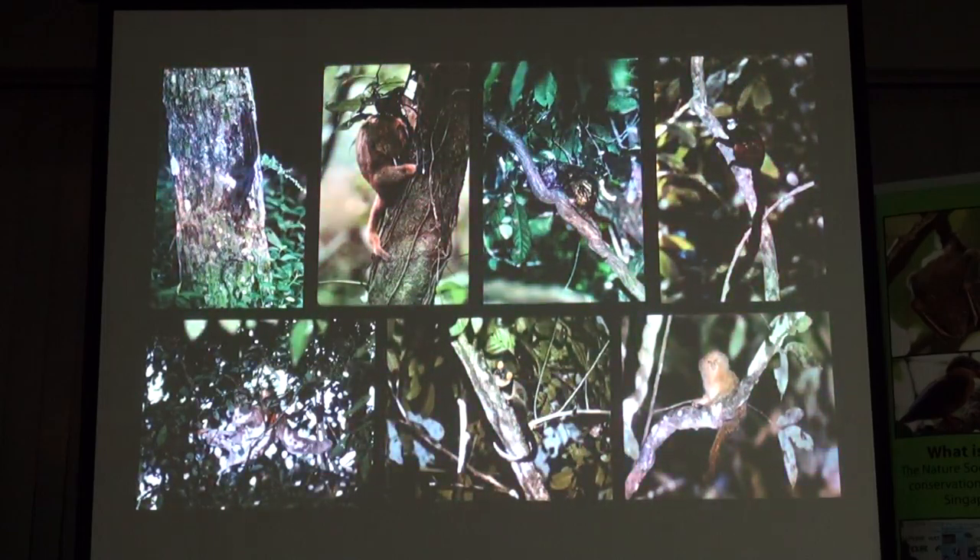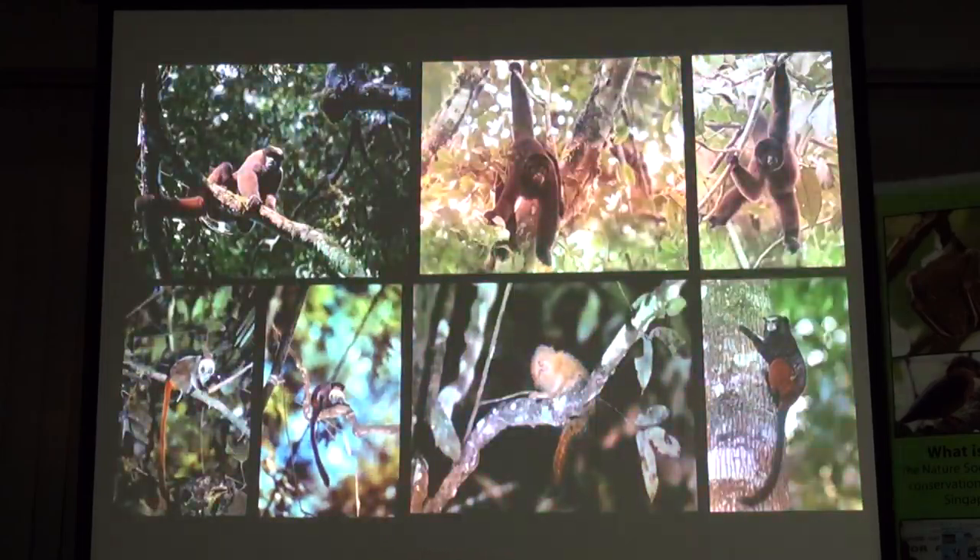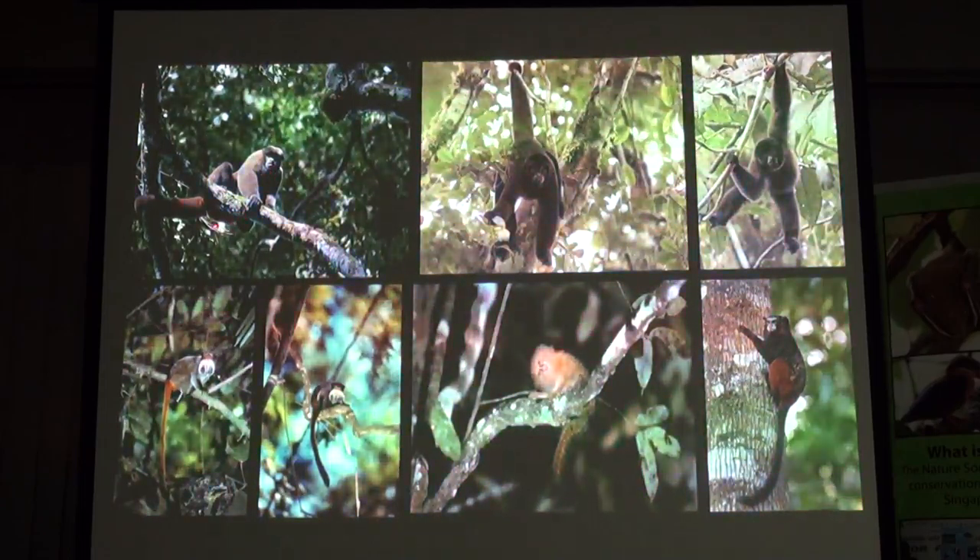This is the pygmy marmoset. I haven't shown this for quite a few years. And the largest of our new world flying — it's called the Smoky Woolies.